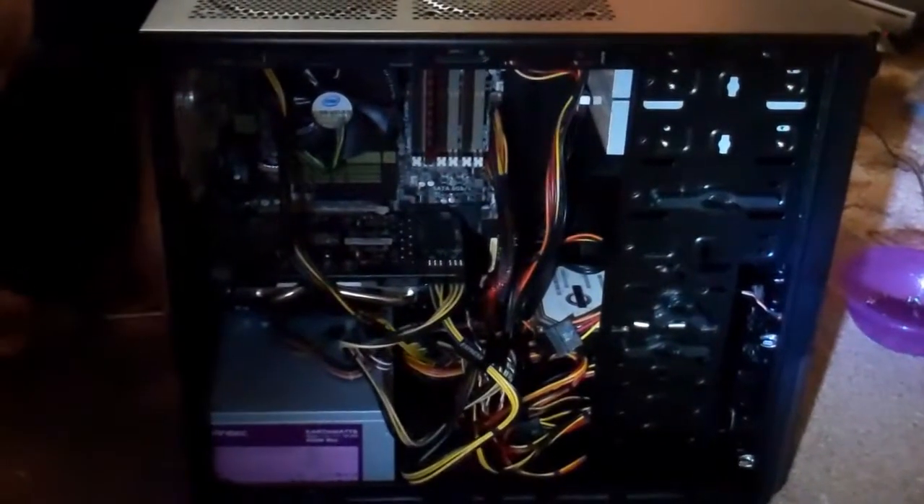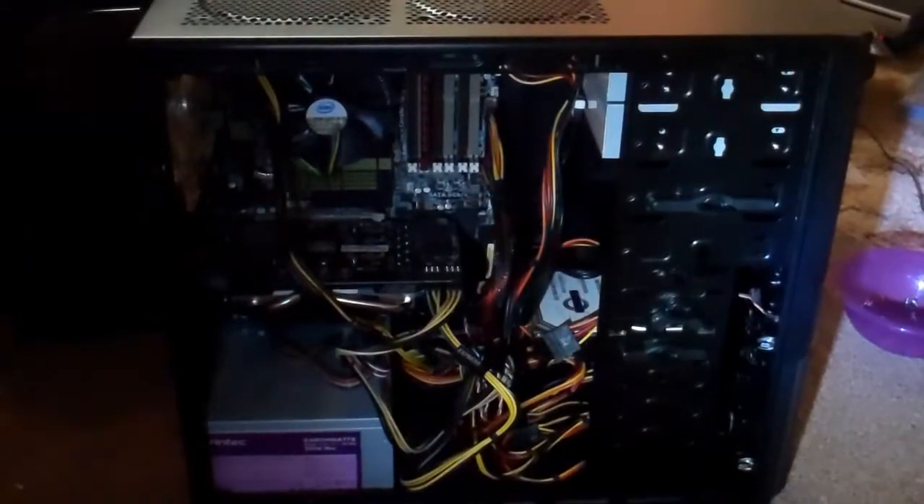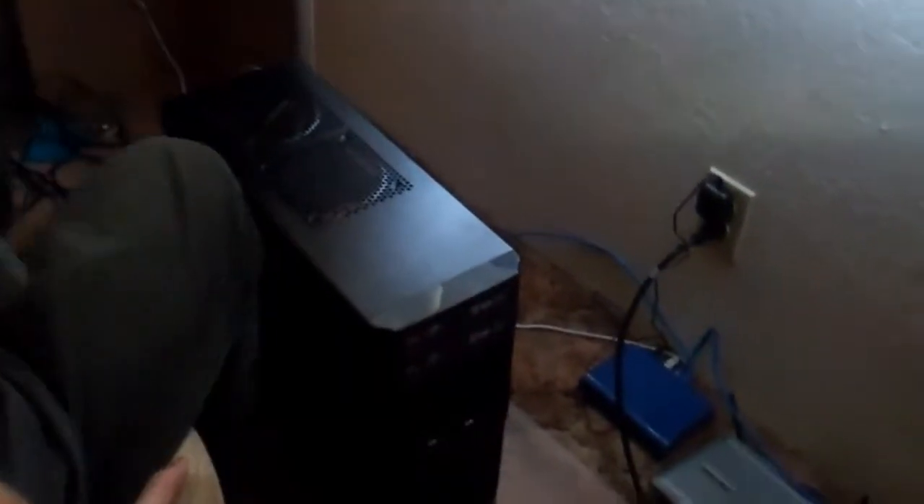We put everything in the new computer and Mike is closing it back up. We are going to plug it in and see if it works — it may or may not because of all the new components. Hopefully my computer will work. Mike just plugged in the basics and is going to try to turn it on. I'll turn it on because it's my computer. I'll do the switch in the back on the power supply. Oh — there it goes! It's on, it's all blue, it looks cool.